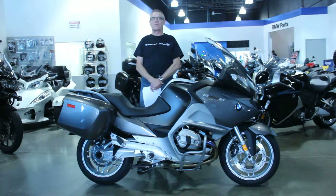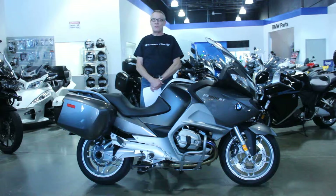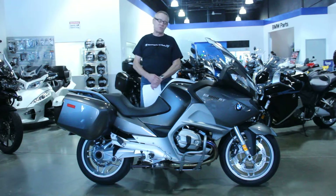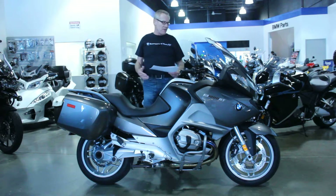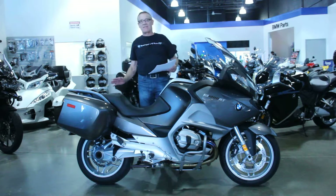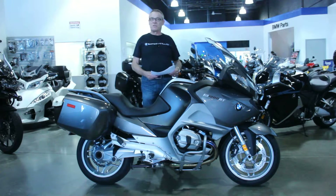Hi, it's Ken Davis for BMW Motorcycles of Dulles. Today I'm featuring a 2012 R1200RT. This is their great sport touring machine, the most popular bike that they make, and this is a beautiful 9,000 mile version of the bike, and it's got some nice upgrades.